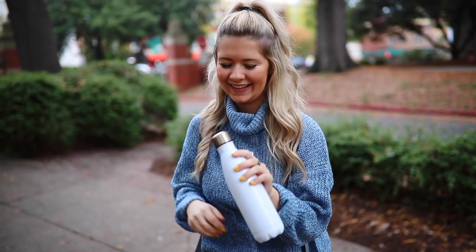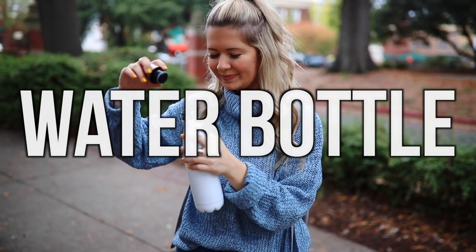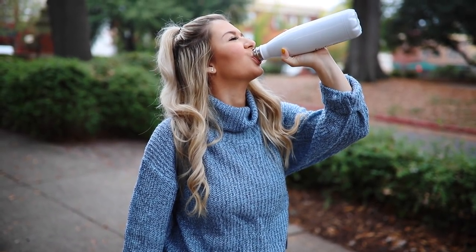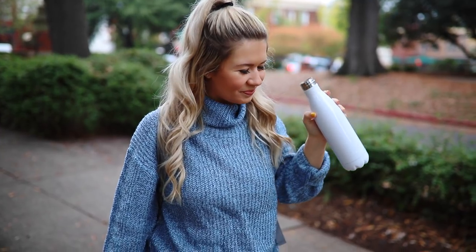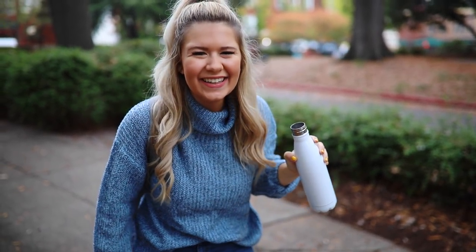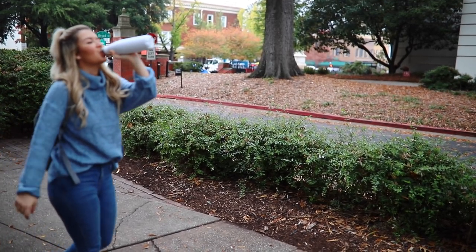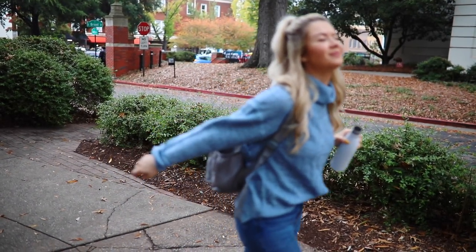Let's get started. My first essential is a water bottle, preferably one that keeps your water cold. No matter what the temperature is outside, by the time I get to my class I am so exhausted from walking up those hills. I need my water and it's just important to stay hydrated.